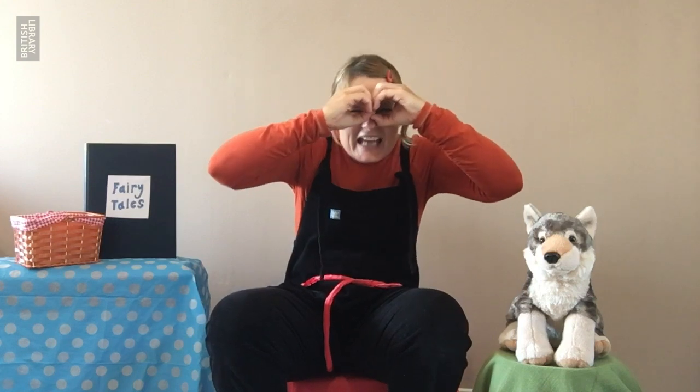I want to have a look and see who's watching from home, so I'm going to take out my binoculars and have a look. I can see Zohar, I can see Adam and Sam and Max and Amina and Waheed and Maya and Tolu and Megan — and I can see you! Thank you for coming to join me.